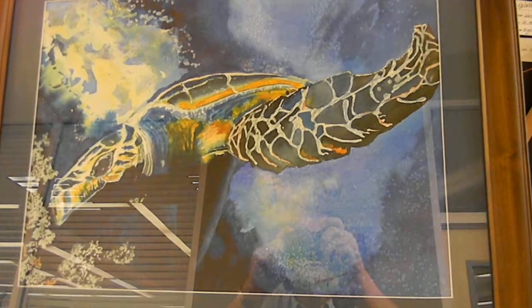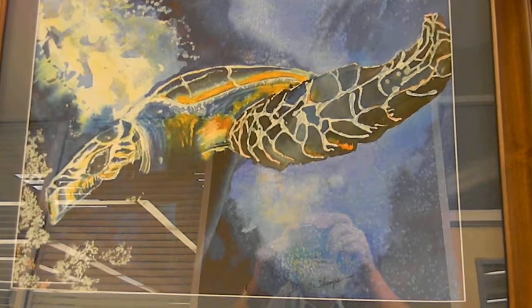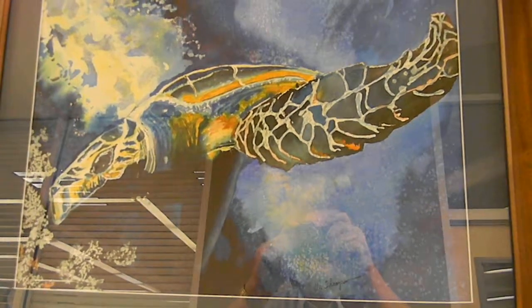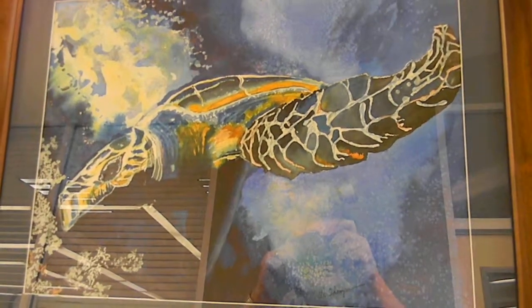All these paintings and more are available from Fine Art of America, and many originals are still available. Thank you.